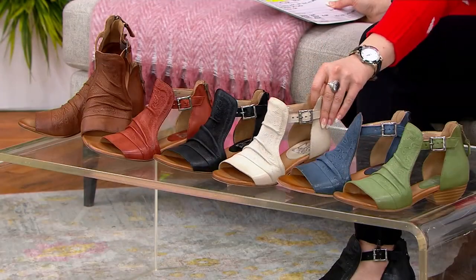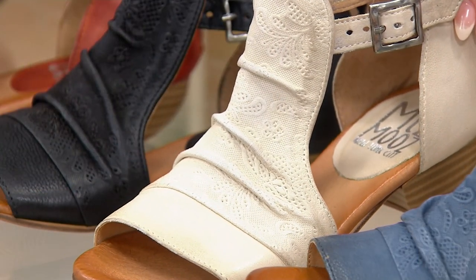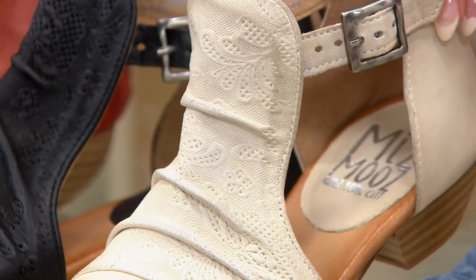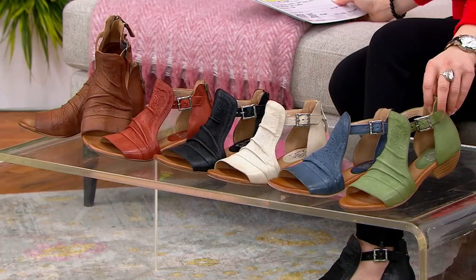Then we have this gorgeous Linen. Doesn't that scream spring? You can see that brand-new floral embossed details, like this floral stamping — it is brand-new this year. It's absolutely gorgeous. Then we have it in what's called River. And lastly, we have it in the Aloe.